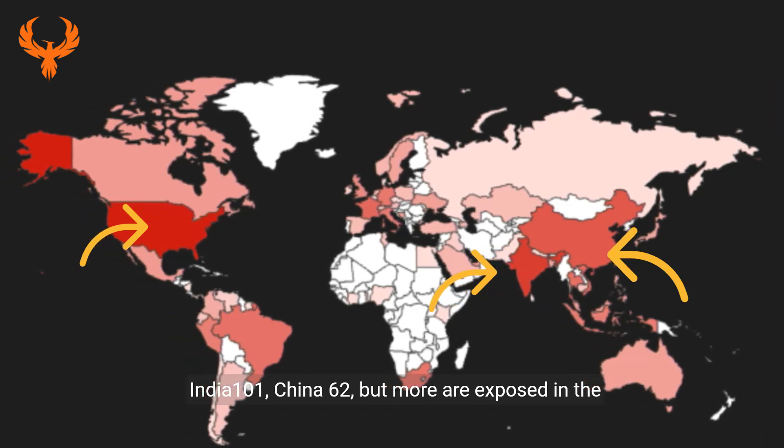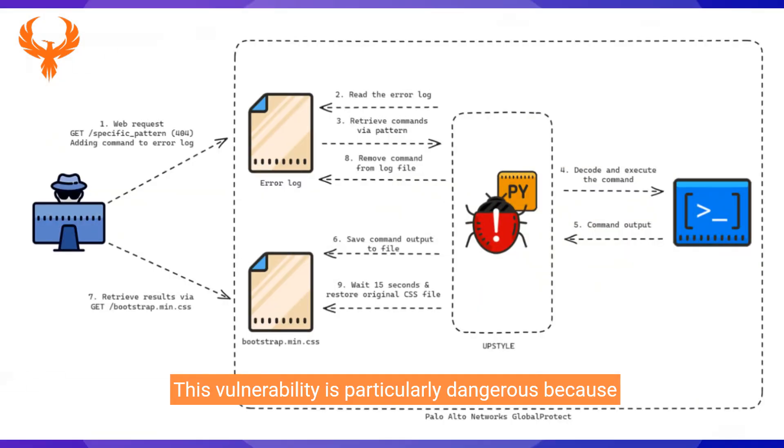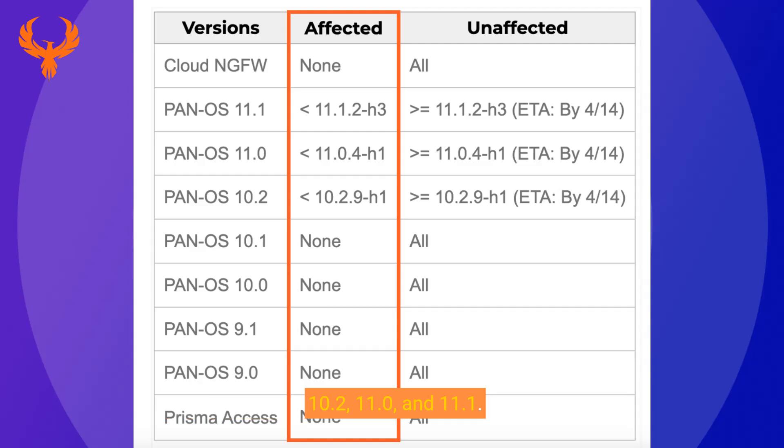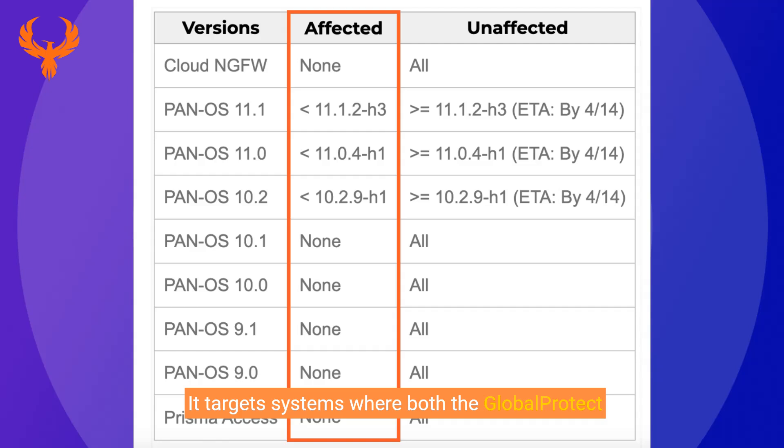This vulnerability is particularly dangerous because it grants attackers the potential to gain full control over the firewall. Imagine the doors that could open: sensitive data exfiltrated, networks compromised, and security measures bypassed in the blink of an eye. CVE 2024-3400 affects specific versions of PAN-OS: 10.2, 11.0, and 11.1. It targets systems where both the GlobalProtect gateway and device telemetry features are enabled.